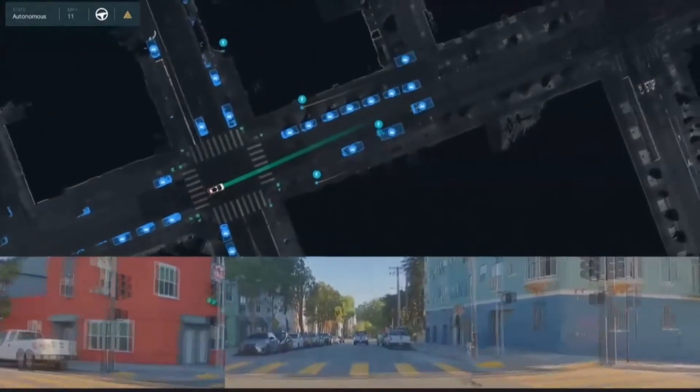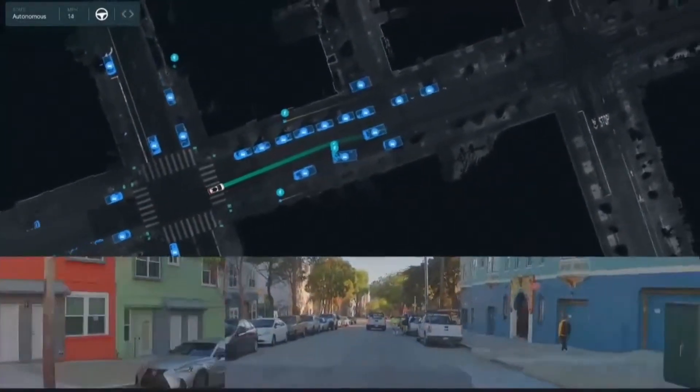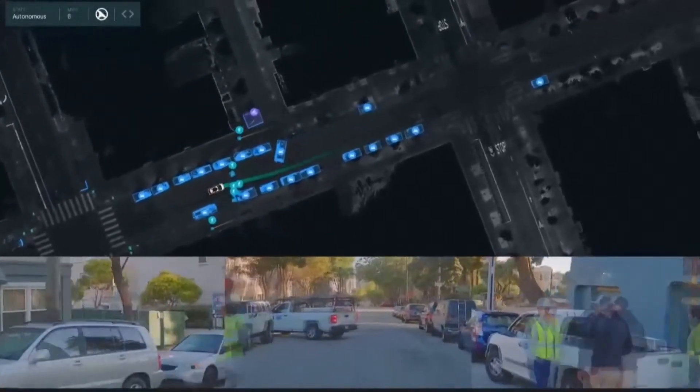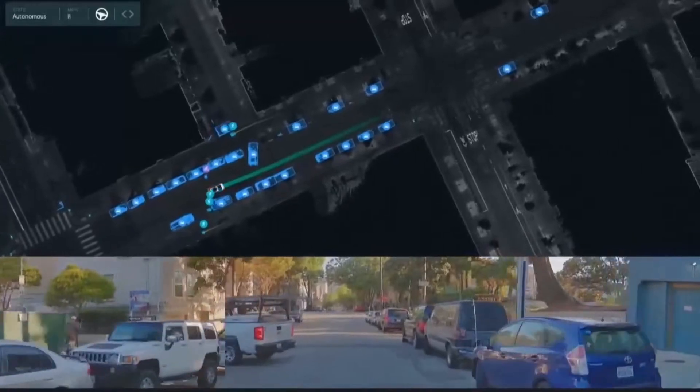This looks like a pretty straightforward scene, but it quickly turns into a more complicated and nuanced one. And again, it's all about understanding what's happening and predicting what other agents are going to do and planning accordingly.